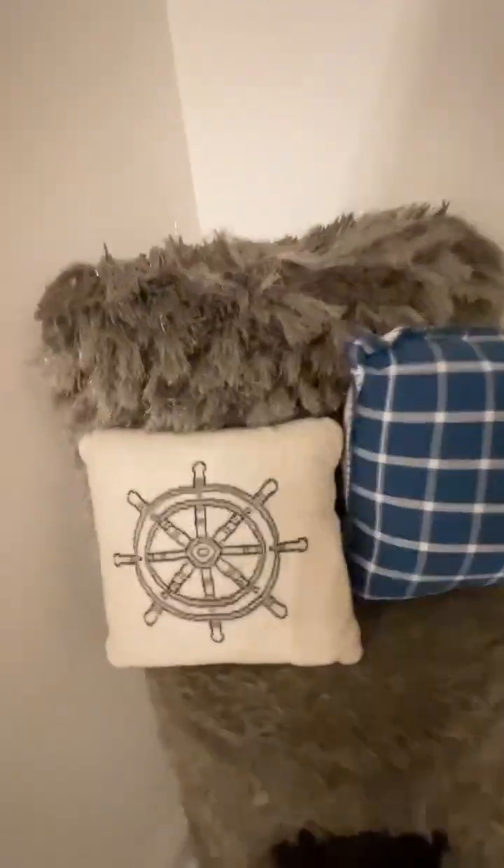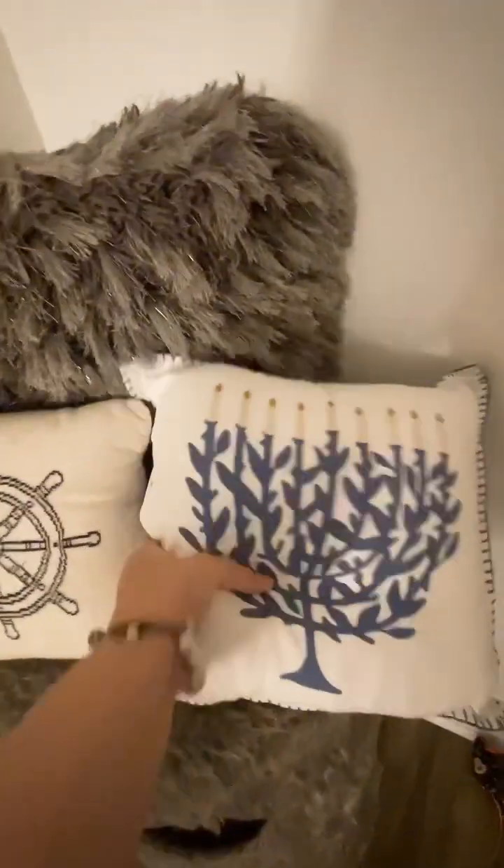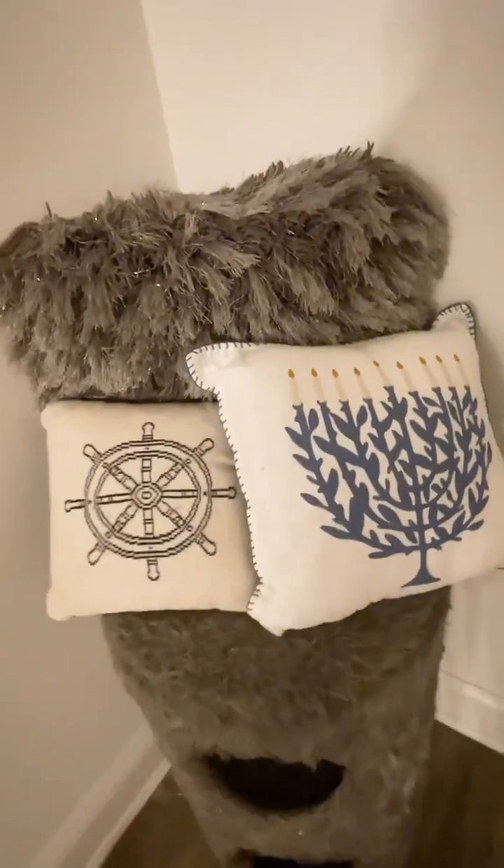I thought this cute little knot pillow was a good touch for the holidays, same with this menorah pillow, because I have a percentage of German Jewish genes in me. It's really nice. I put up our Christmas lights as well, but you can barely see them. We live by the water, so it's really nice.